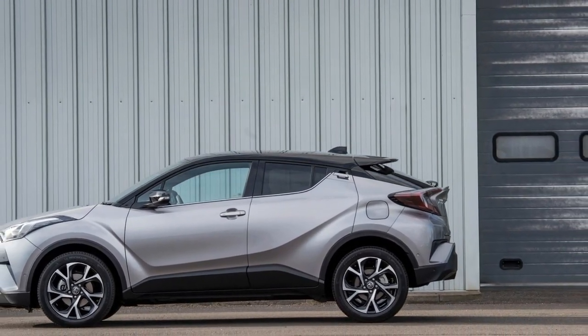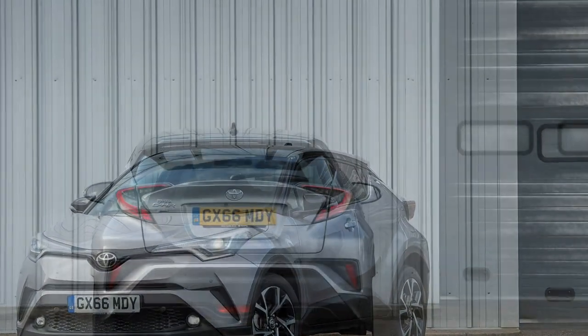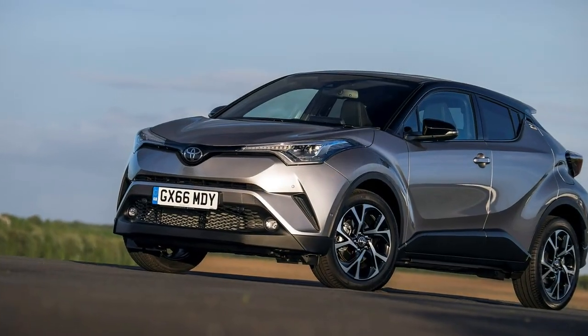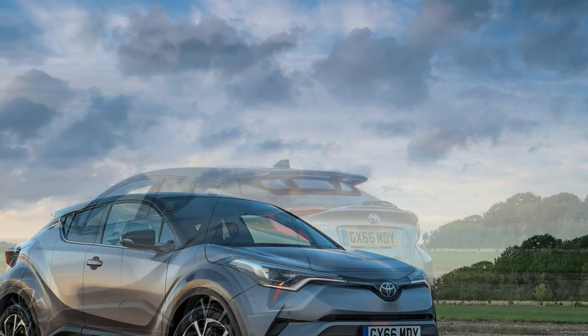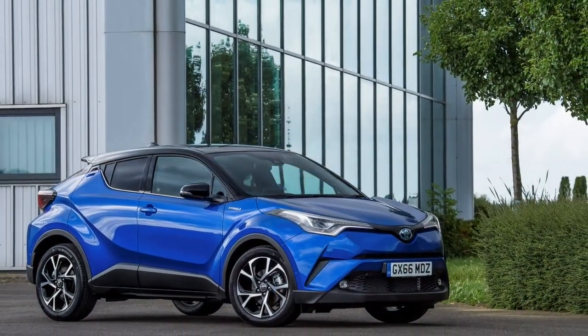2019 Toyota C-HR SUV Review. The good points of the Toyota C-HR SUV: hybrid efficiency, concept car design, engaging to drive, comfortable and refined.